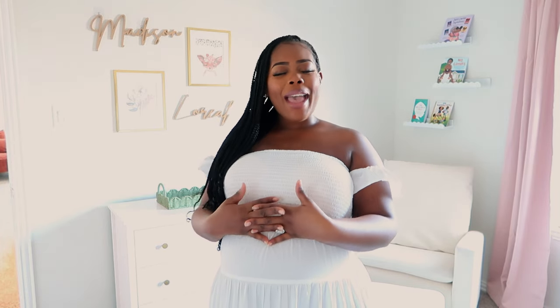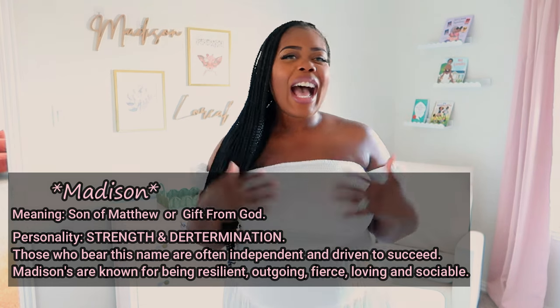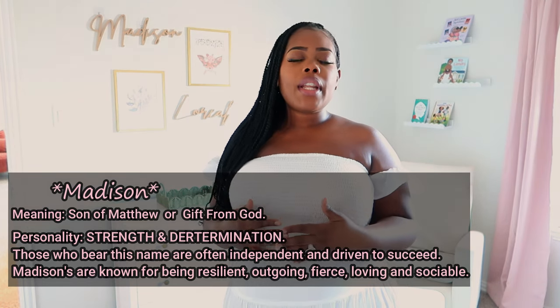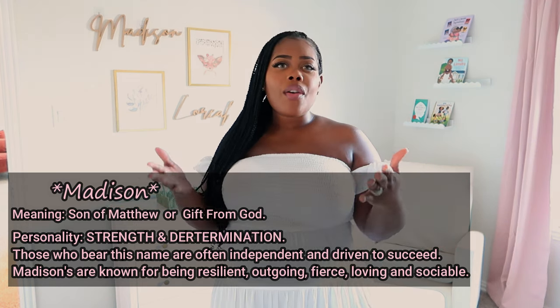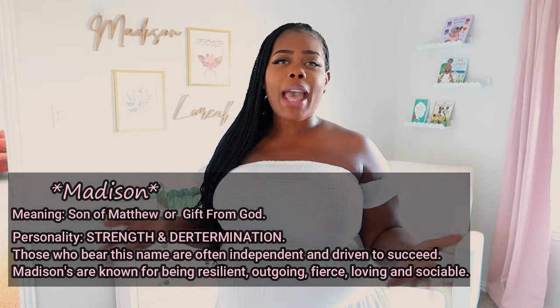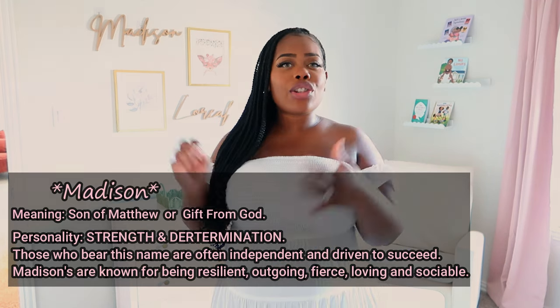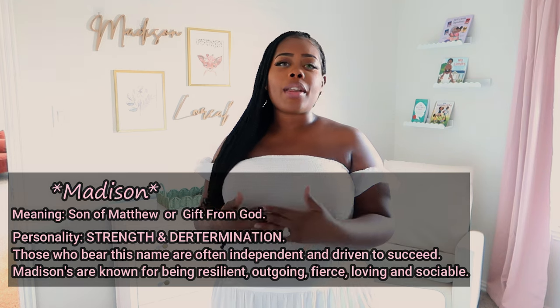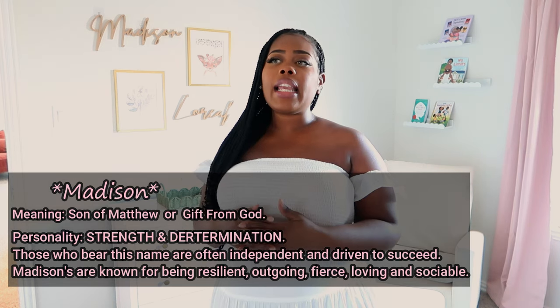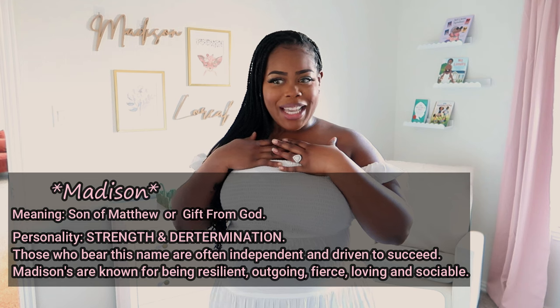As you enter into the room, you will see her name in several different places. We did decide to name our sweet baby girl Madison. I love that name so much. I'll definitely put the meaning of the name on the screen. If you don't know, I have a twin brother — his name is Matthew. Matthew has been an intricate part in helping us out throughout this journey.